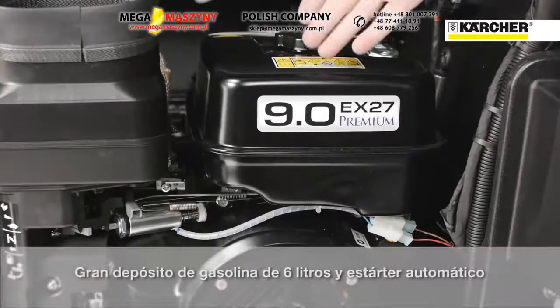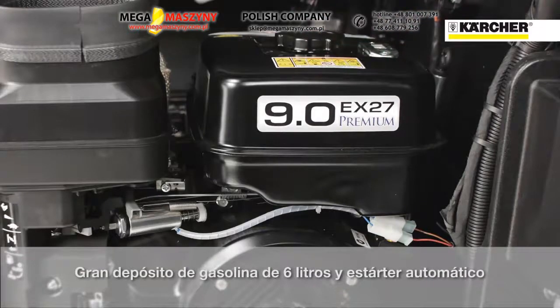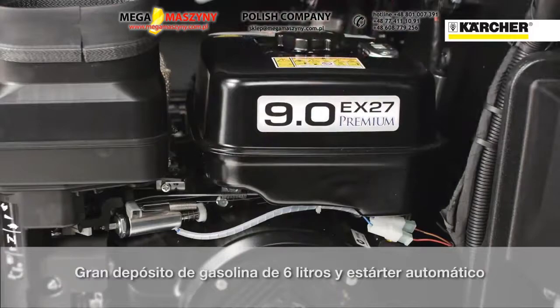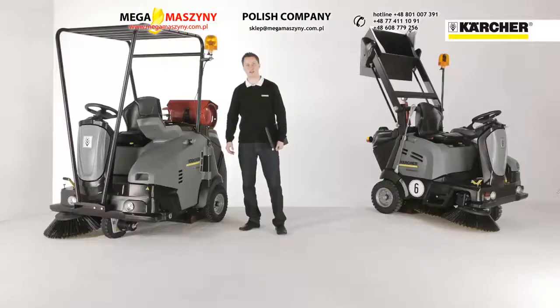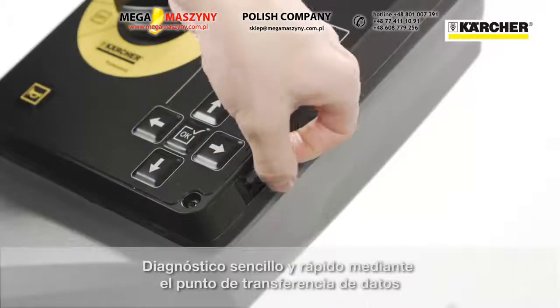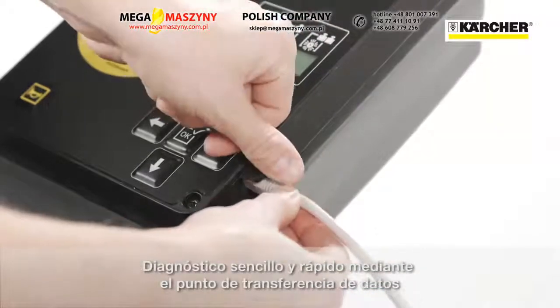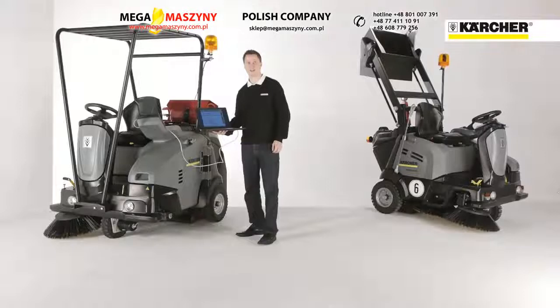The petrol version features a 6-liter tank for long operating periods and an automatic choke for easy starting and efficient cold running. For a quick and easy check of the machine there is a service interface on the control panel. Service staff can connect the machine to a computer and get detailed information on machine function and condition.